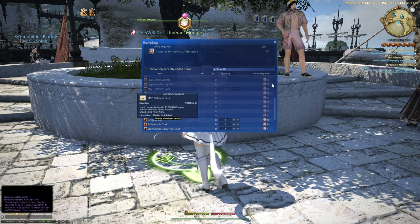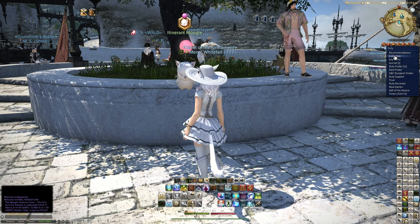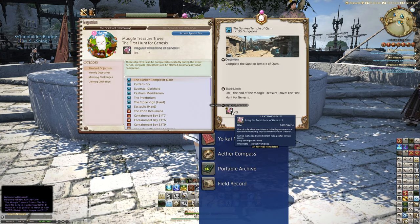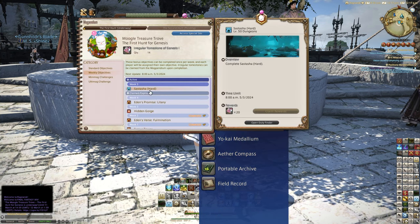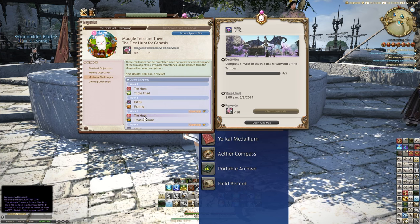Doing any activity in the game — your roulettes, storyline dungeons, trials, you name it — will give you this Tomestone reward. You can use these for your Platinum Cards and get the Regalia mount without even going into the Gold Saucer once.